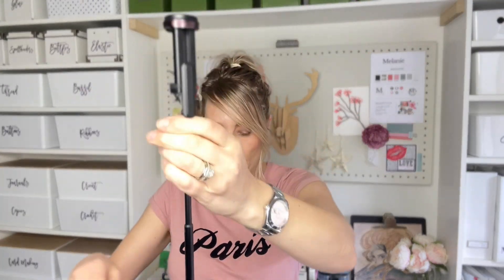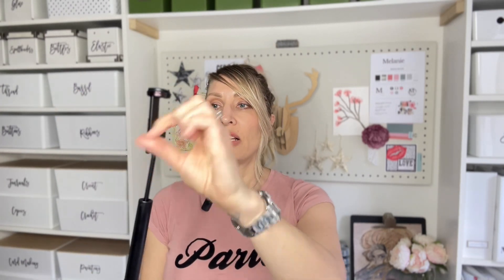I can be filming while standing up and put it on something to have it at the right angle, but I can also use it on tabletops. I can have the camera set up either for landscape or portrait — portrait is great for TikToks and Reels, but if you're doing recording for Facebook, your website, or YouTube, you'll want to use the landscape format.